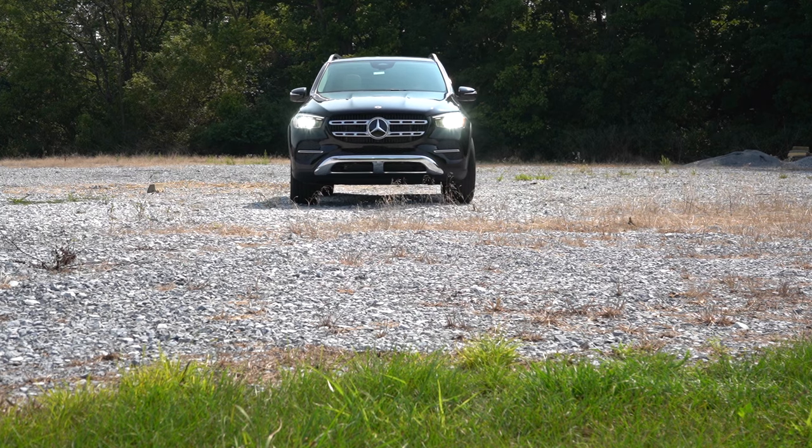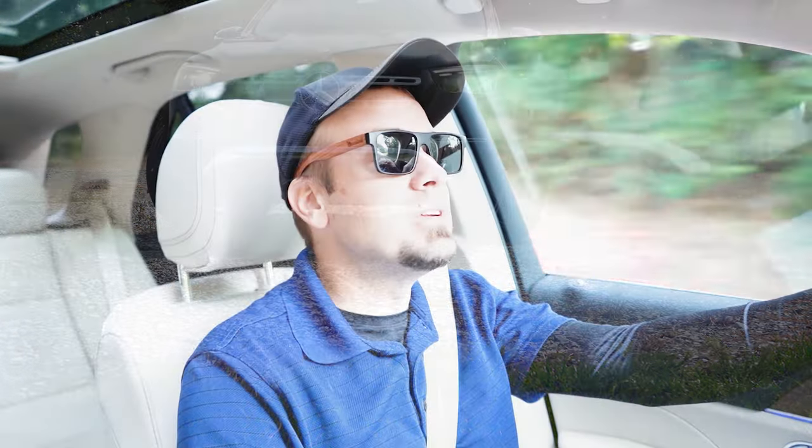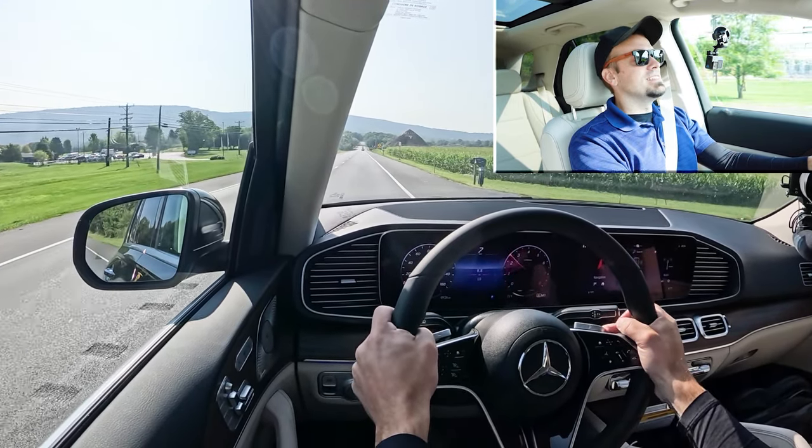Let's put the paddle shifters and acceleration to the test — I want to see how quickly the paddle shifters react and how fast we get the GLE 350 up to speed. Three, two, one — go! Instant. Love it.